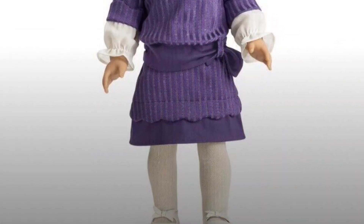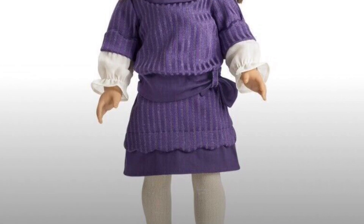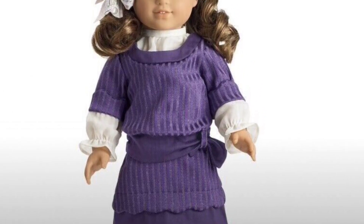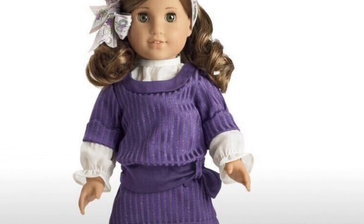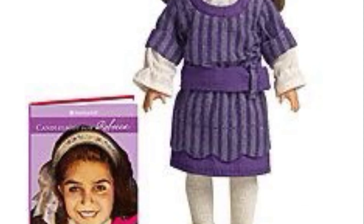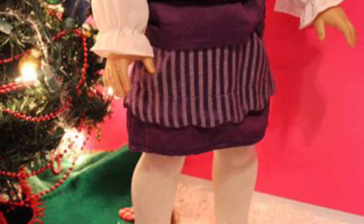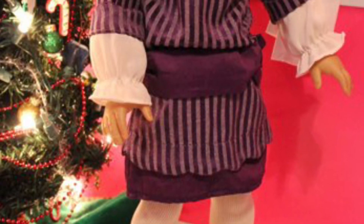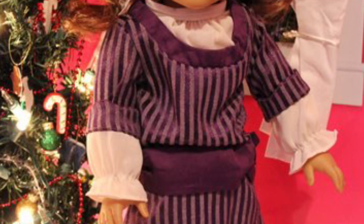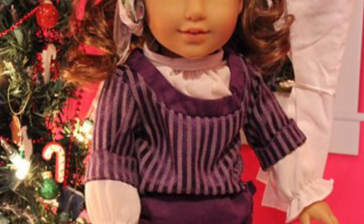I don't find any of the Hanukkah outfits particularly ugly, but Rebecca's old Hanukkah dress I do find a bit weird. I don't like the undershirt — the way the dress looks fitted but then the shirt underneath looks flowy just looks weird. I know it's very in time for her being set in the 1910s, but it's still not my favorite. I do love the purple color though. I like this version of purple much more than her BeForever version of purple.